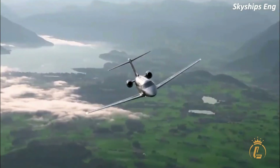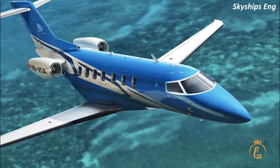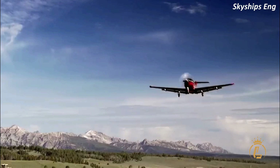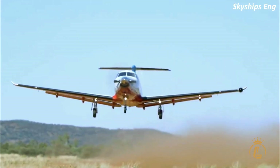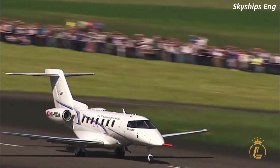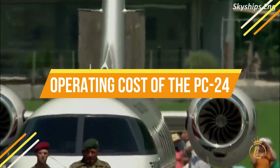The Pilatus PC-24 is the super versatile jet. The reason why they call it that is that this aircraft is so unique that it did not fit into any ordinary category of a jet. Only the finest quality materials have been used to create an interior that fits in perfectly with the latest standards of comfort and functionality. In this video, we'll take a look at the ownership and operating cost of the PC-24.